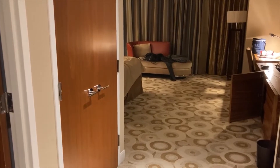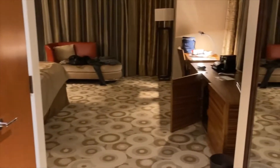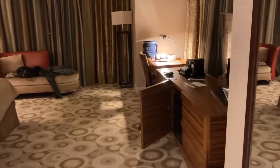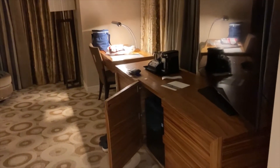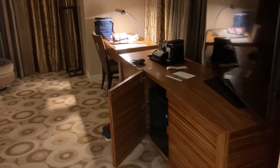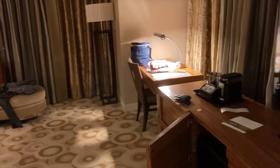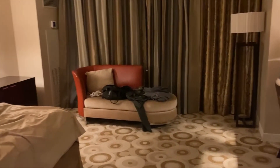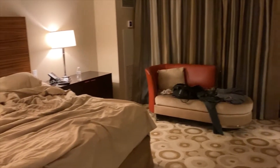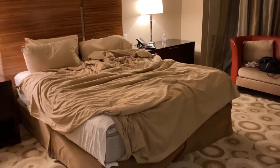Walking in on the left you have a storage closet — that's where the safe and ironing board are, I will post a picture. On the right you have a mirror and then the TV, and where that door is open there's a refrigerator to store your stuff. There's also a desk, a settee, and then the bed, which is very comfortable.